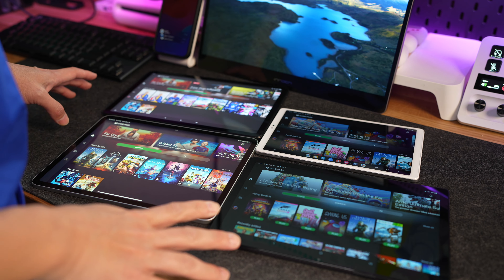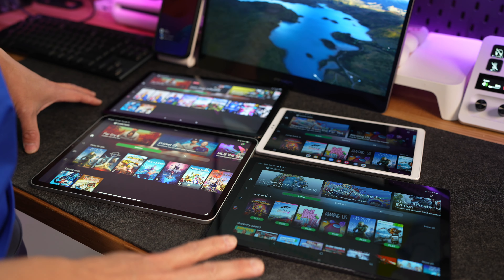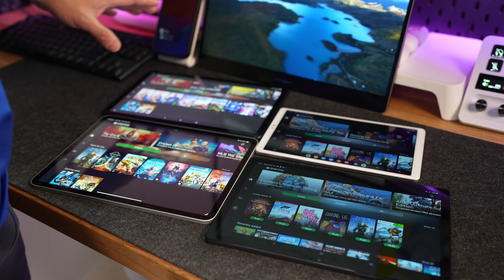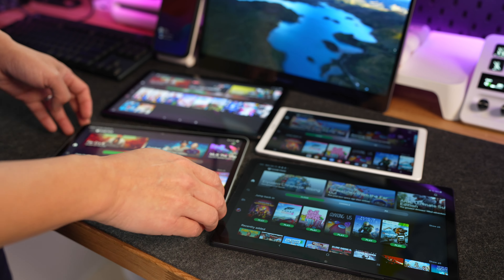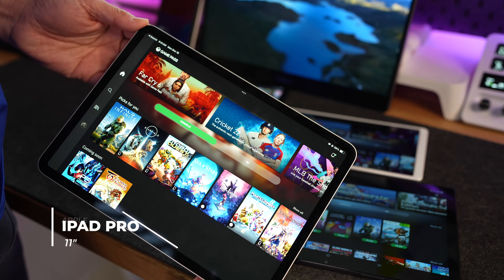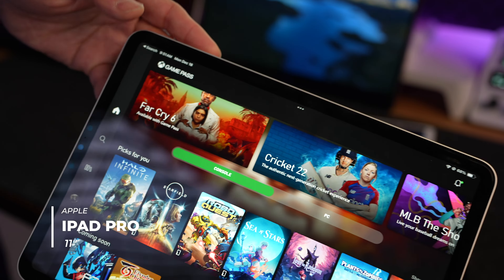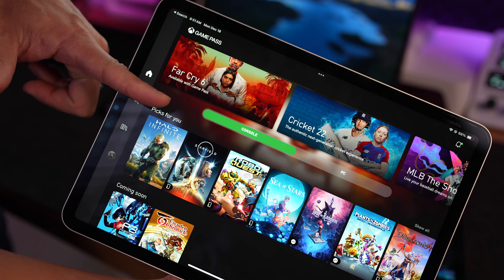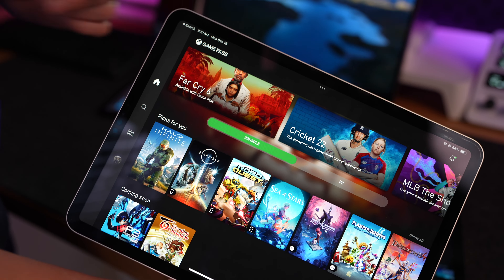Okay guys, a comparison between all these iPads and particularly cloud gaming — how will it do? First off, iPad Pro right here. You can see that on the Xbox Game Pass app, there are no cloud options. You can only install stuff on the PC and console.